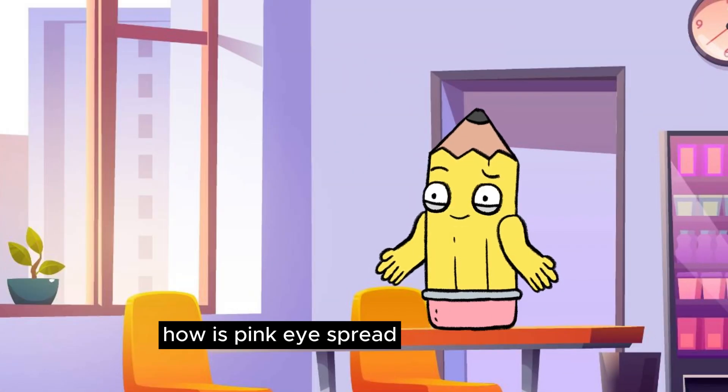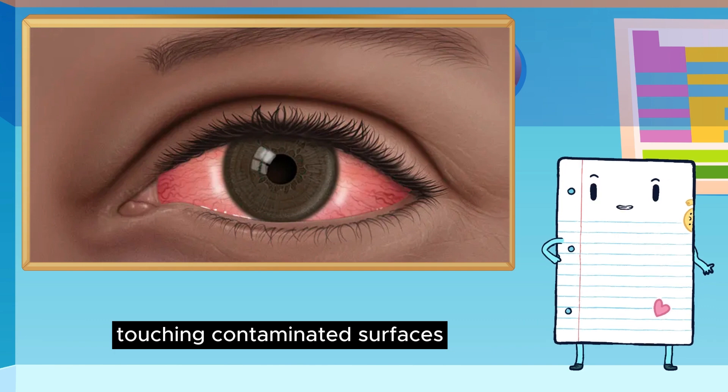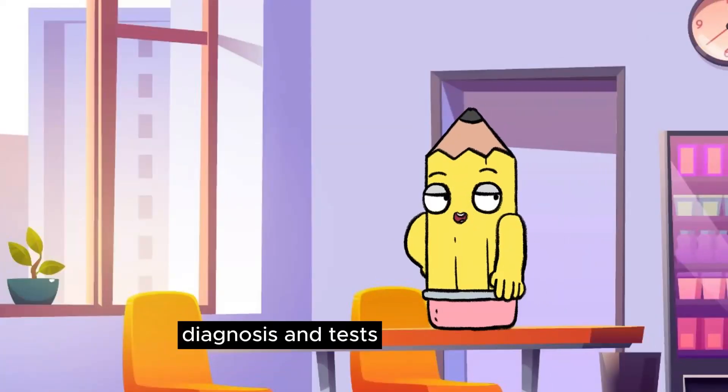How is pink eye spread? It spreads through close contact, touching contaminated surfaces, sharing contaminated makeup, and sometimes through sexual contact.